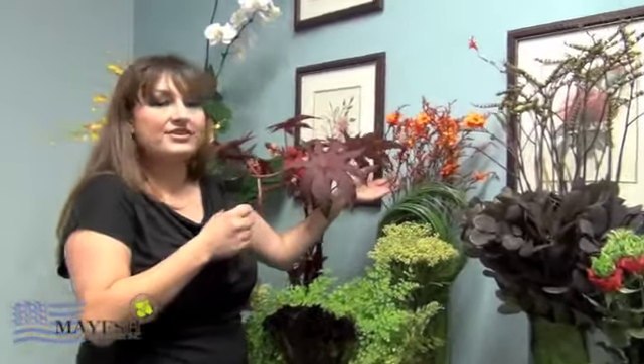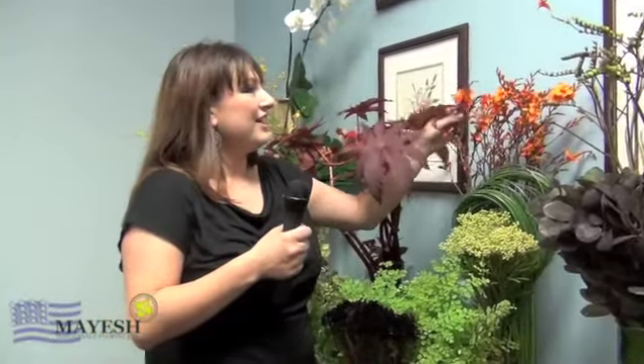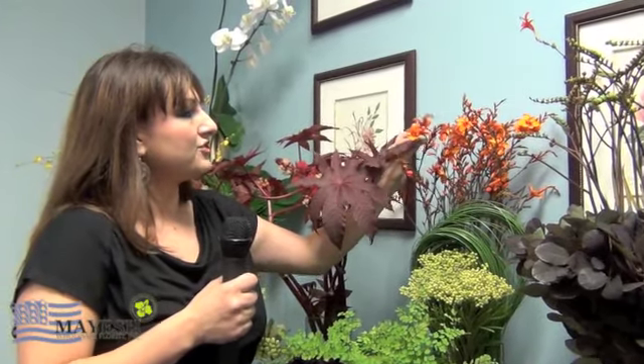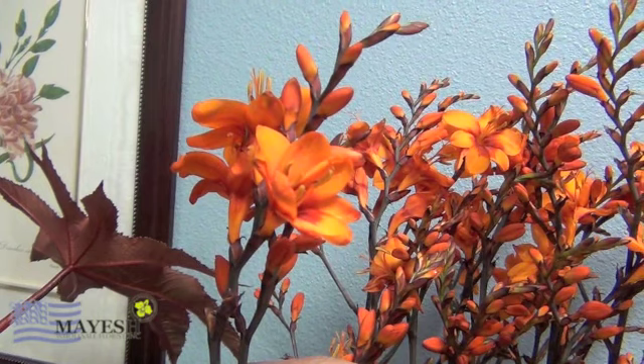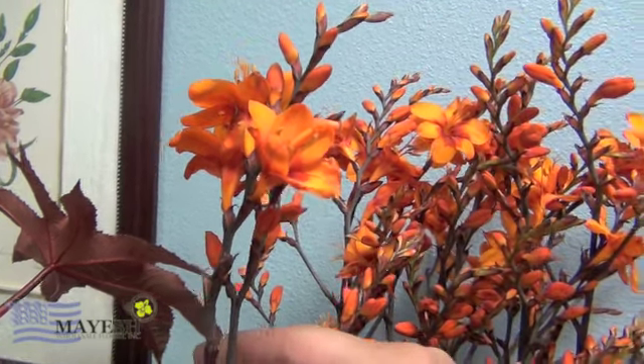Montbrecia, which is very similar to the crocosmia, will add this gorgeous orange color to anything you're doing. There are multi-blooms on one stem so keep that in mind. Just below this is some steel grass. You can use this any way that you use bear grass if you're not already using it. It has a little more shine and a little more dimension than bear grass, so you may want to order this next time you're thinking about bear grass.